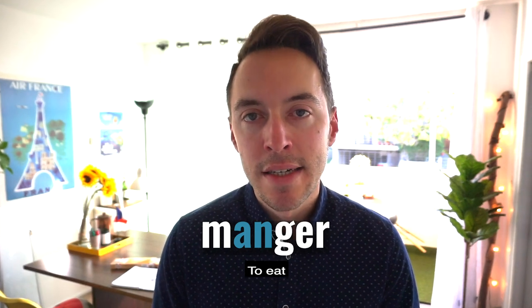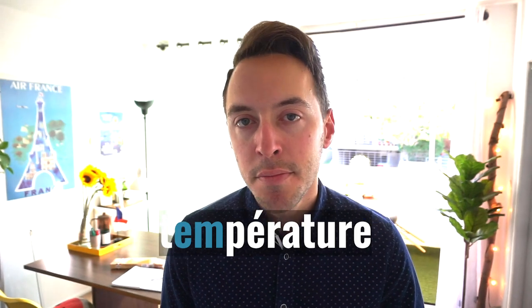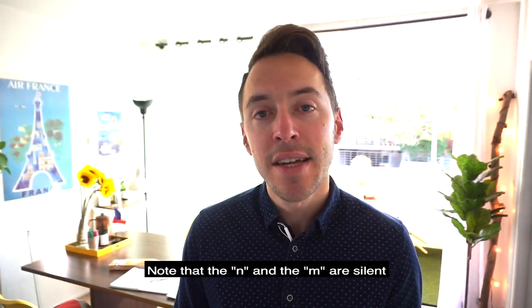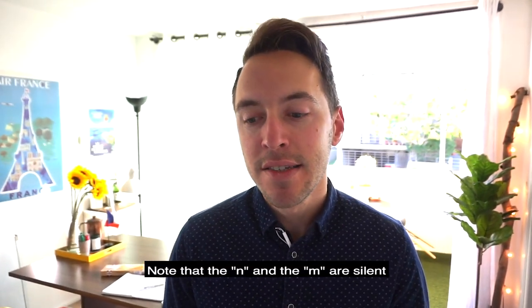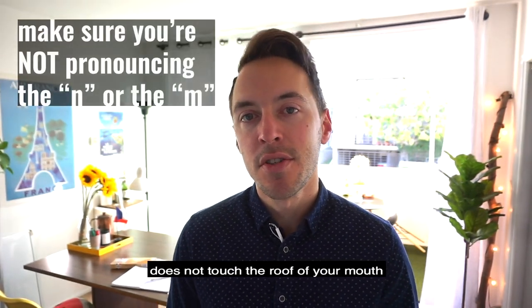Manger. Comment? Notice that the N and the M are silent. Okay, so make sure the tip of your tongue does not touch the roof of your mouth.